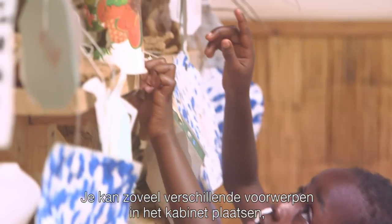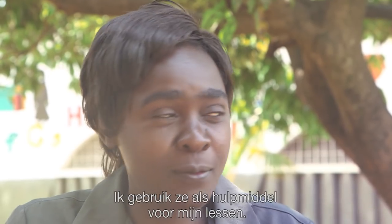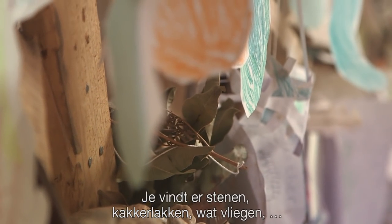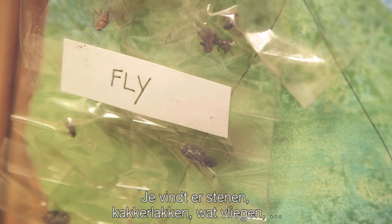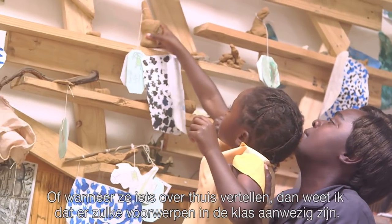There are so many objects that you can put in that can help you. I will use them as a teaching aid. There is environmental science — you will find stones, cockroaches, some flies — so they are able to touch them. There are also social studies.